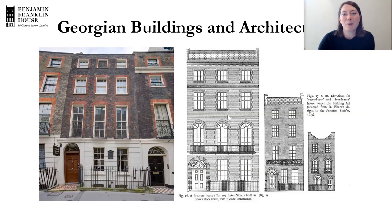In a moment we're going to be getting started with a question. If you are watching this as a recording, you can always get in touch with any questions by sending me an email to education at Benjamin Franklin House dot org.